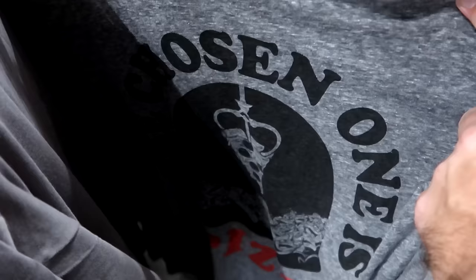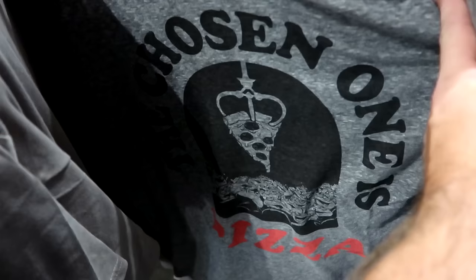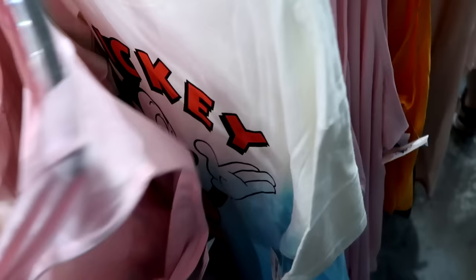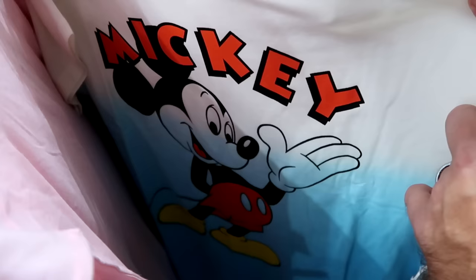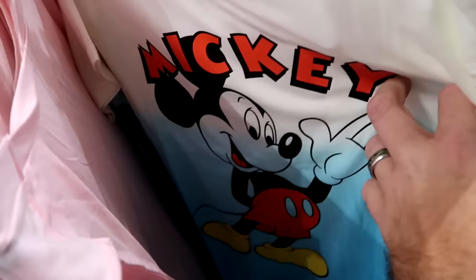On the adult rack there are Disney Junk Food collaboration t-shirts — a ringer tee that says 'The Chosen One' with pizza and Toy Story aliens for $20 from $50. There's a new pink tank top that says 'Chase the Fun' with sparkly letters and Cinderella Castle for $14.99 from $40. There's also an ombre colored Mickey Mouse t-shirt where he's showcasing his name for $25 from $40.